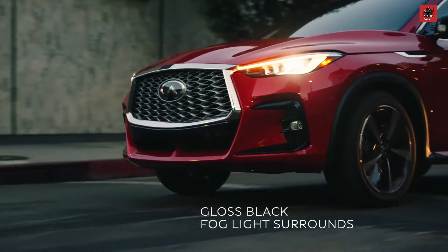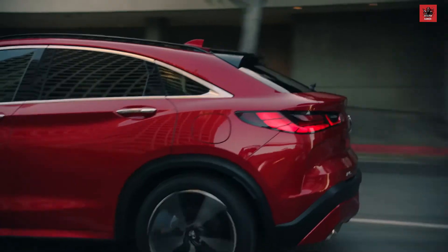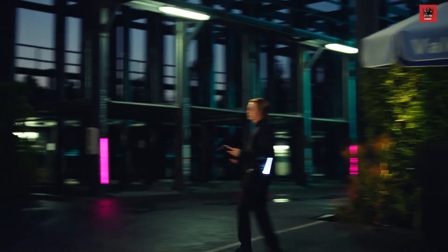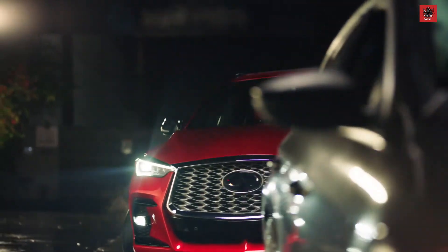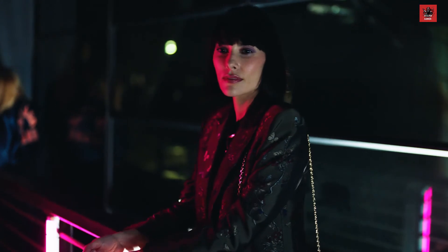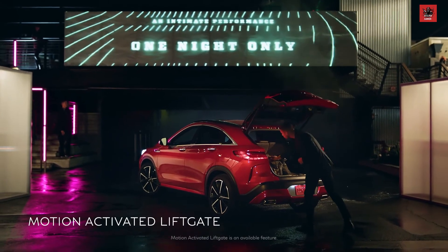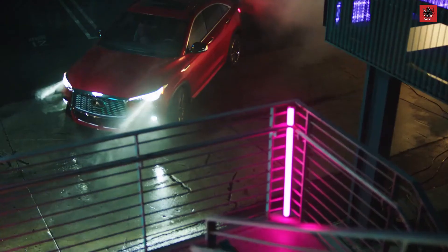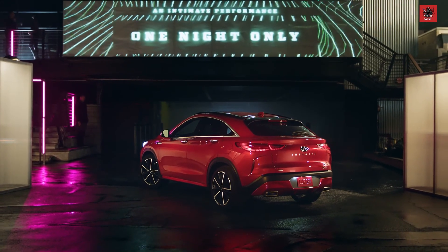With touches of gloss black throughout, it's the accents that make the outfit, including form that's enhanced for function, like the spoiler that reduces turbulence on the road. With the size of a crossover and the style of a coupe, the QX55 is daring enough to make the scene.